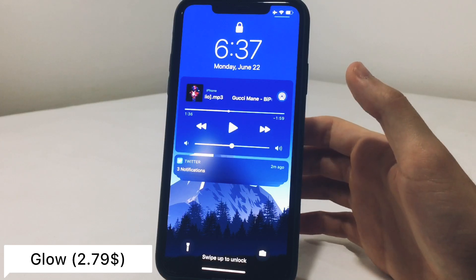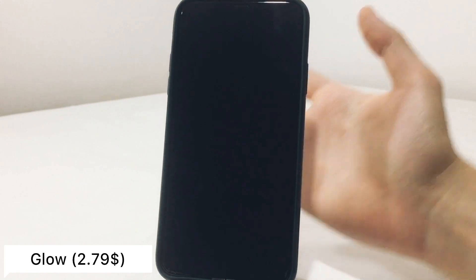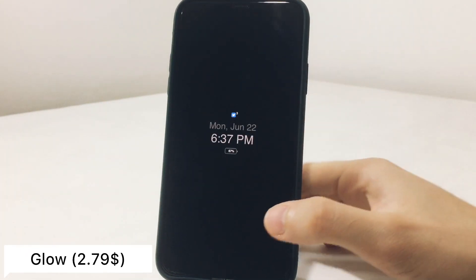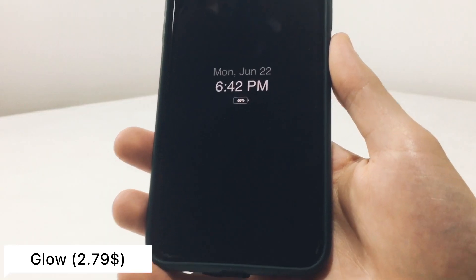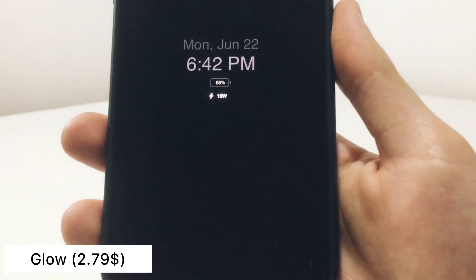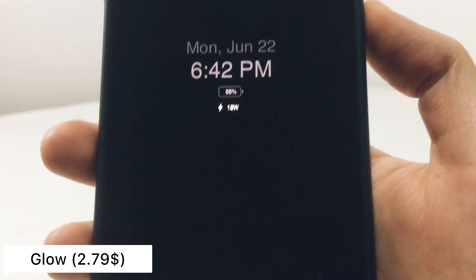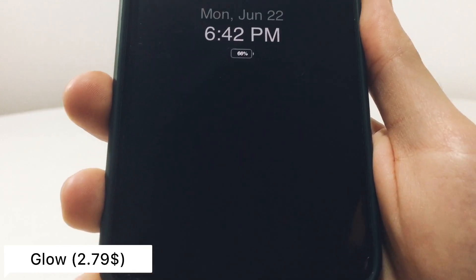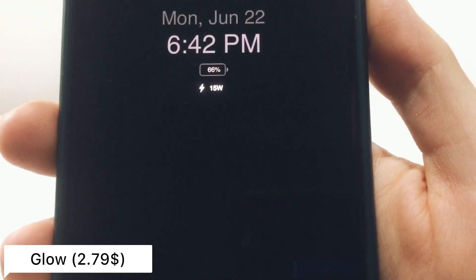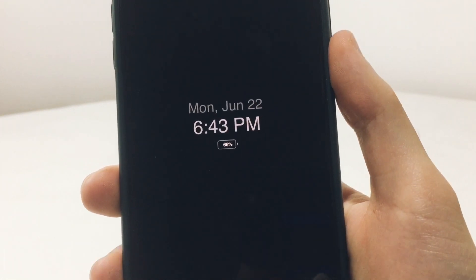Glow will give you always-on display and some added functionality, like the rounded notification you saw at the beginning of the video. If you have your phone flipped, you'll notice a cool animation. When you are charging, Glow shows an animation and displays the wattage you're charging with — so if you're using an 18W charger it shows 18W, and a 5W charger will show 5W. Really cool tweak in my opinion.